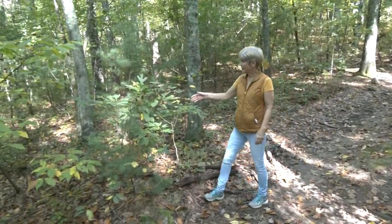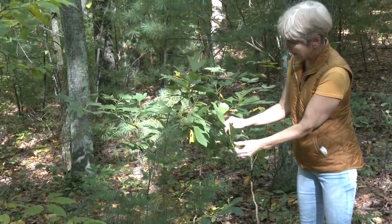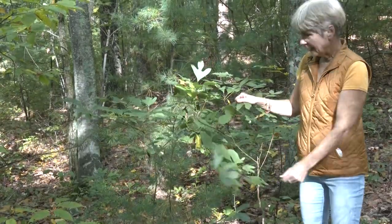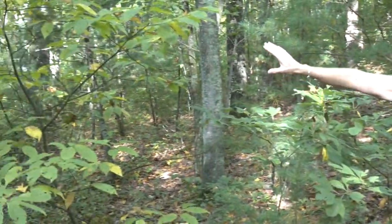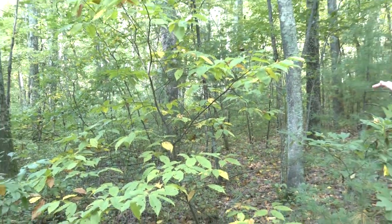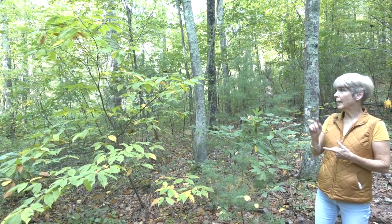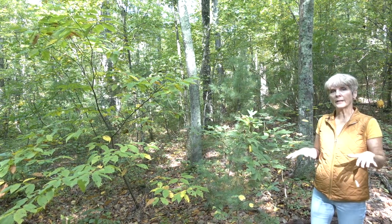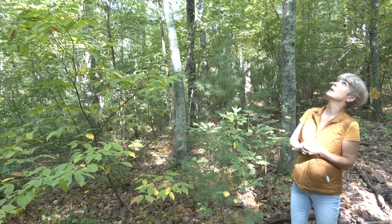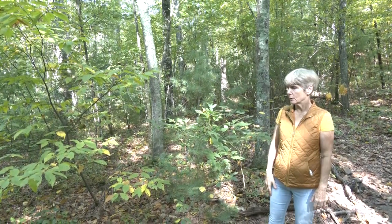Right here we have sassafras, which has three different leaves — it's got the one that looks like a ghost, the one that looks like a mitten, and then just the oval one. You can make a tea out of that. And we have a chestnut tree right here, and then a white pine. In the distance there are some blueberry bushes. Hearing crickets still, hearing a blue jay, and the leaves are softly falling. It looks like most of this is birch with some really tall maple and oak. Right now the birches are turning yellow and those leaves are falling down — it's just beautiful here.